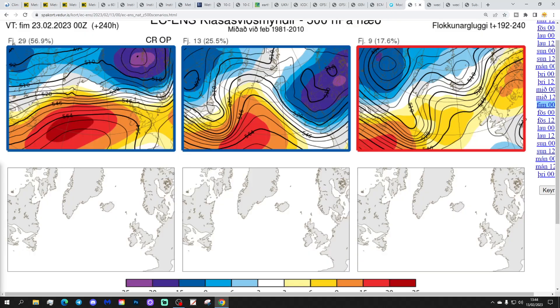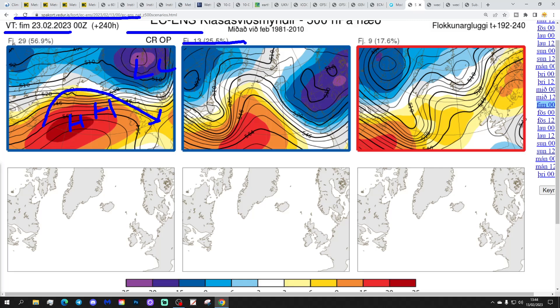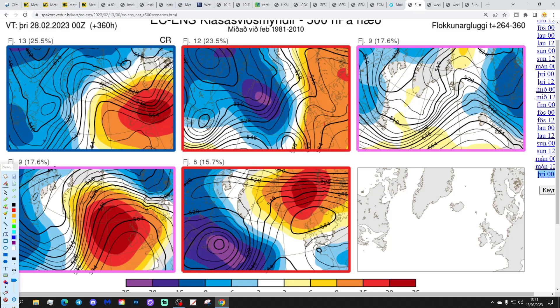These are the options on the table within the ECM ensembles today for day 10, getting us to the 23rd of February. From the ECMWF, 29 members have high pressure to the west and low pressures to the north - remaining dry but certainly cooler with the wind direction coming in from the northwest. Then 13 members have low pressure over to the east and high pressure out to the west - a significantly cooler scenario, probably quite cold and unsettled with a northwesterly to northerly flow. Nine members have high pressure ridging in from the Atlantic going up towards Scandinavia - some sort of easterly possible there in the south. This is very significantly different to the options we had in the ECM ensembles yesterday, telling us there's a lot of uncertainty as we move towards the final week of February.